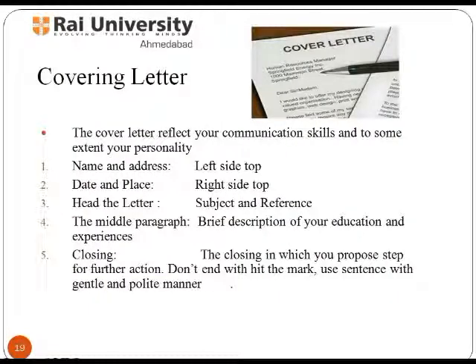The cover letter reflects your communication skills and, to some extent, your personality. Name and address should be mentioned at the top left, and date and place at the top right. Head the letter with a subject and references. The middle paragraph should include a brief description of your education and experiences. The closing paragraph proposes steps for further action. Frame sentences reflecting a gentle and polite tone. This was a discussion about how to design a perfect CV to receive that interview call. In the next presentation, we will discuss interview tips to help you achieve success at interview.